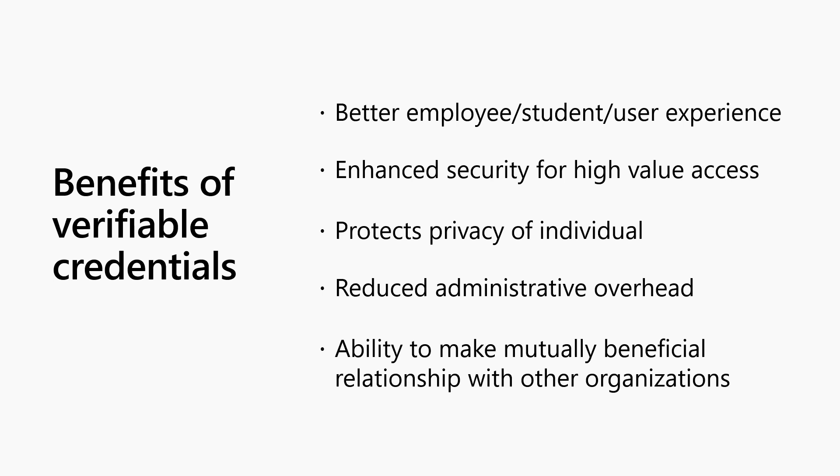To sum it up, verifiable credentials can provide a better user experience, enhanced security for access permissions or password resets, privacy protection for the individual, reduced administrative overhead, and the ability to make mutually beneficial relationships with other organizations. To learn more about how to get started issuing and using workplace IDs with Microsoft Verifiable Credential Solution, go to aka.ms/verifyonce.